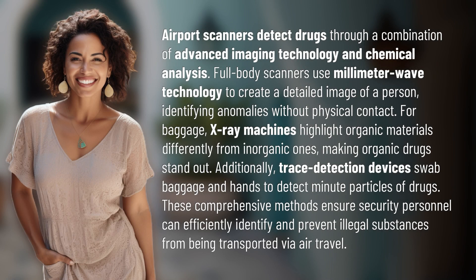Airport scanners detect drugs through a combination of advanced imaging technology and chemical analysis. Full-body scanners use millimeter wave technology to create a detailed image of a person, identifying anomalies without physical contact.